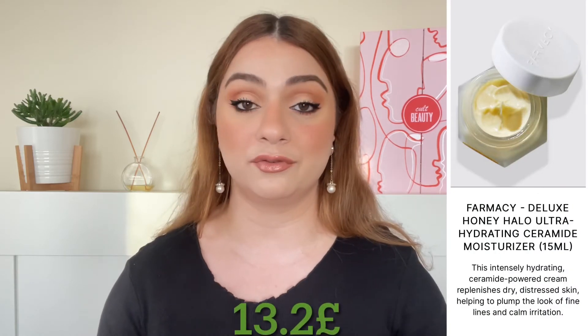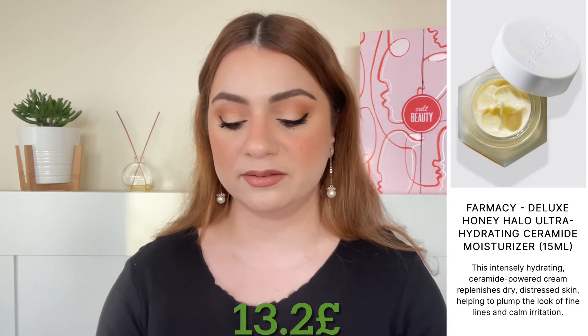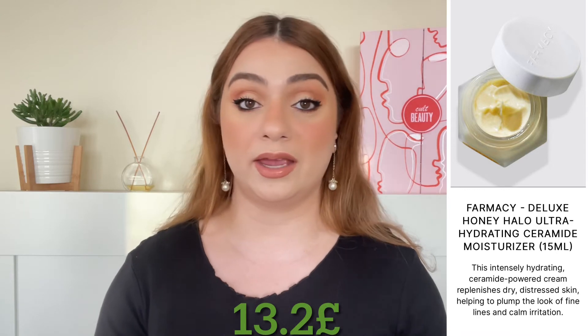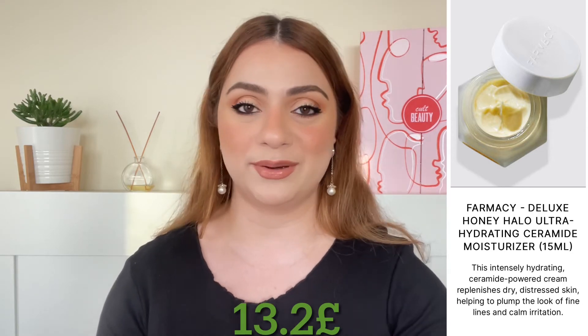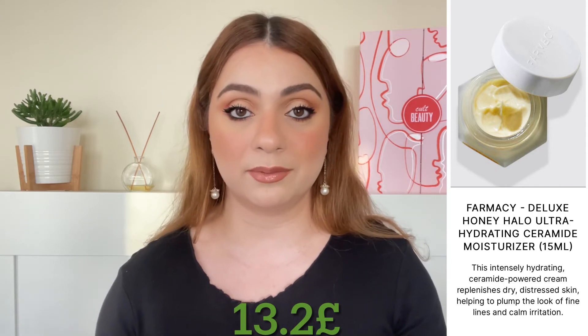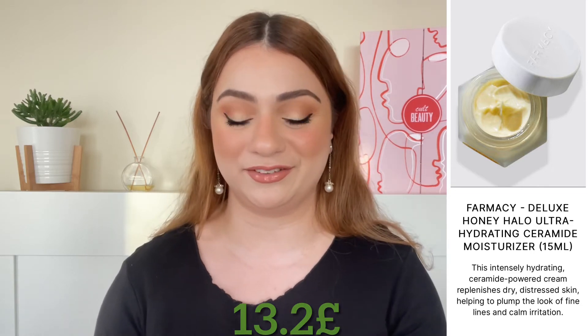This next product is one that is pushing me into getting this goodie bag. It's by the brand Farmacy and we are getting a deluxe sample of the Honey Halo Ultra Hydrating Ceramide Moisturizer, 15 ml, which is quite generous for a sample, worth 13.2 pounds. I'm so excited to try this — I haven't tried anything from Farmacy other than their cleansing balm but I've heard great things about this. So if I end up getting the bag it could be because of this product.